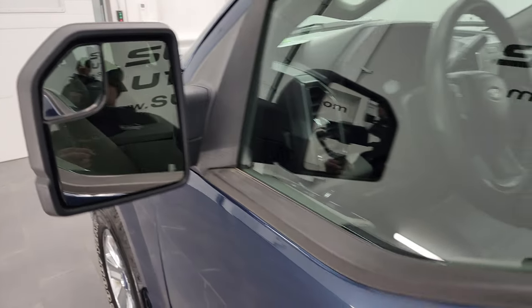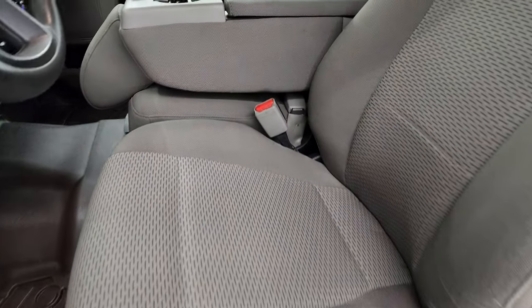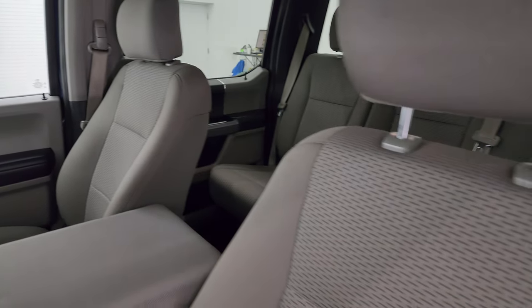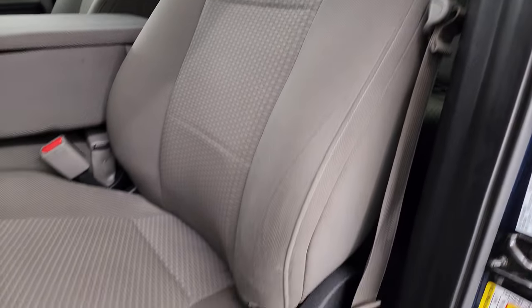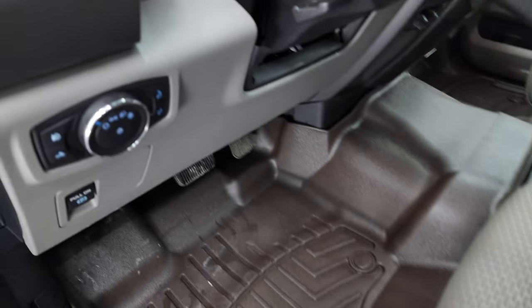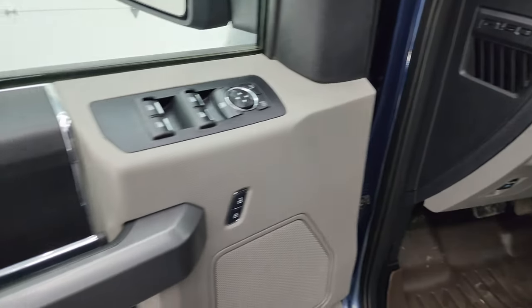It does have blind spot mirrors on there. Inside, the XLT package gives you the gray cloth interior with 40/20/40 split bench seating in the front — no rips or tears, and it smells very clean inside this truck. It does have a power driver seat with lumbar, comes with a set of WeatherTech floor mats, auto headlamps, tilt telescopic steering wheel, and power windows, locks, and mirrors.